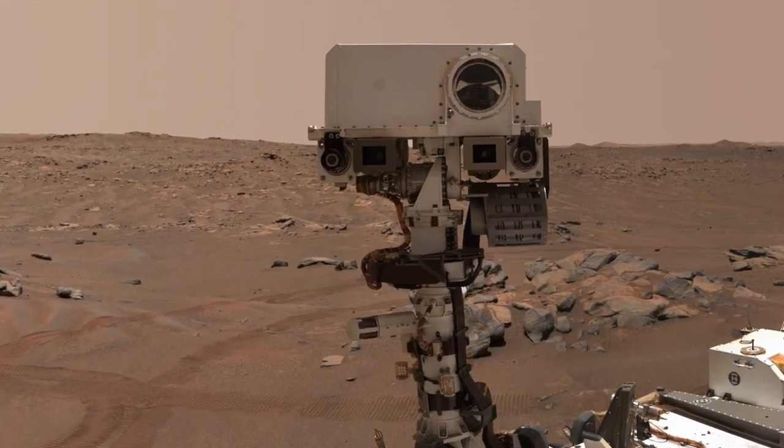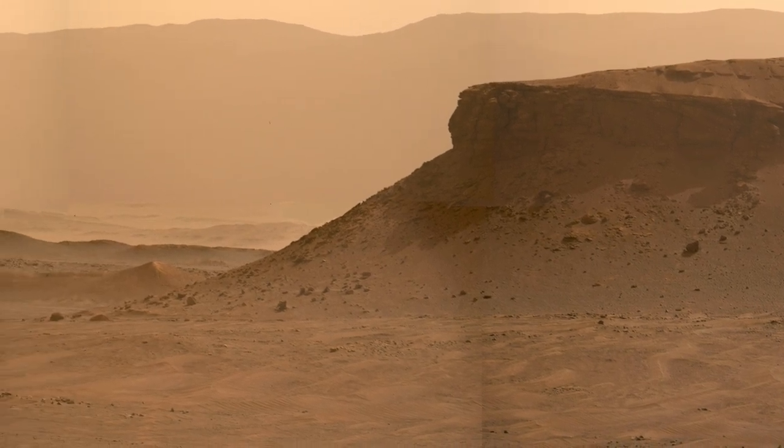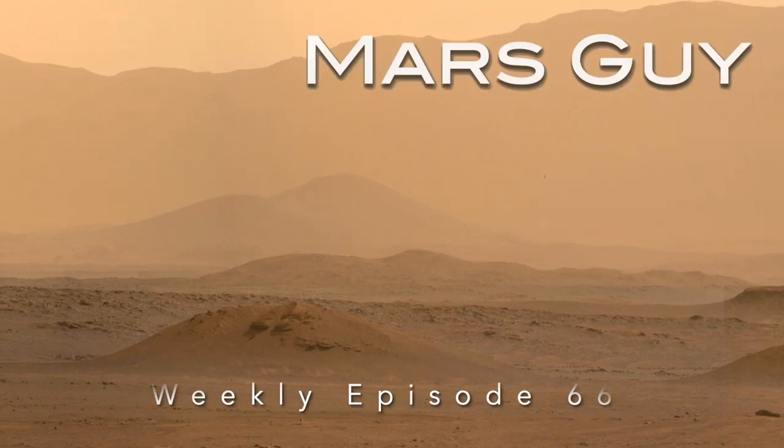The high-resolution camera on the Perseverance rover peered through the dusty skies of Jezero crater, revealing vistas that may look familiar but are found nowhere on Earth, on this episode of Mars Guy.